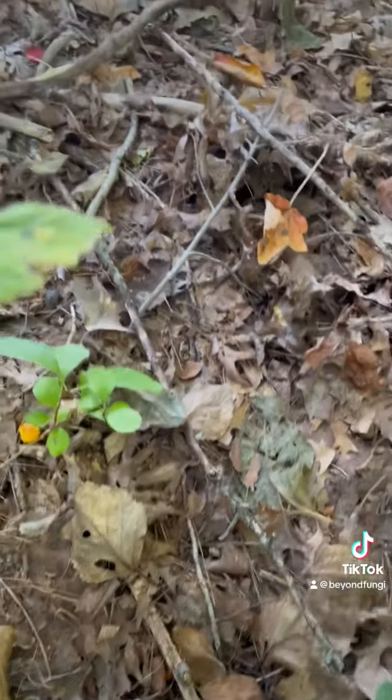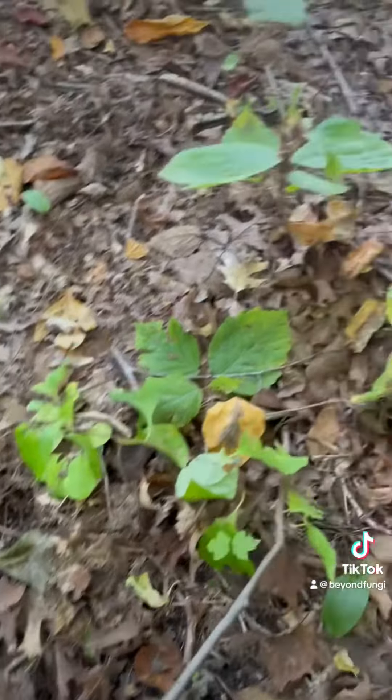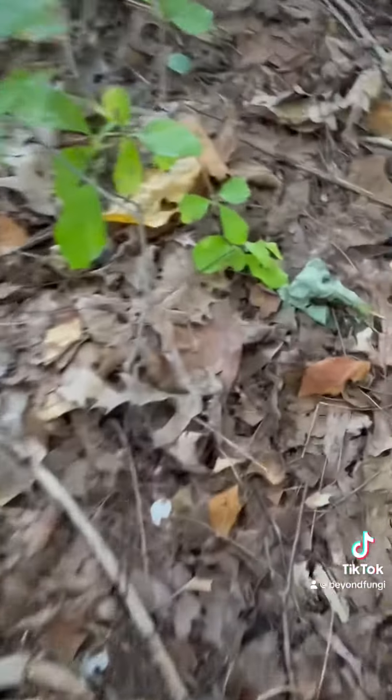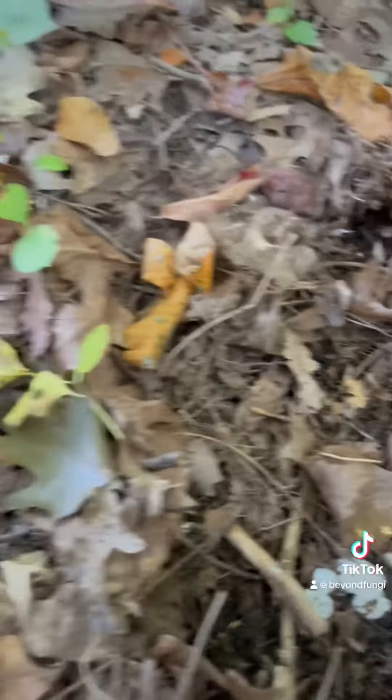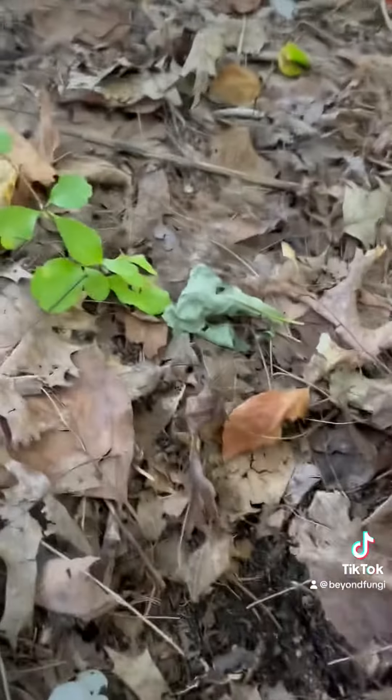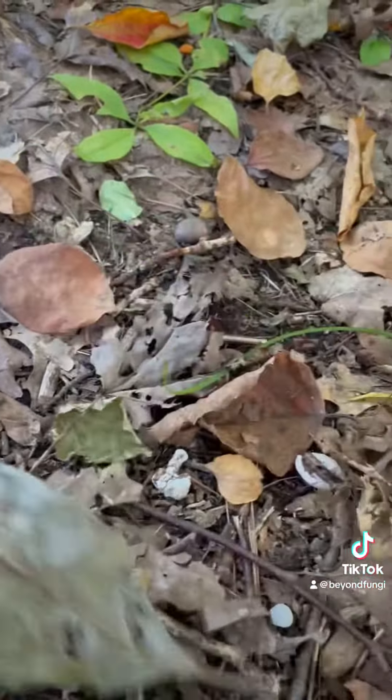Let's take a look around and see what we can find because there's got to be — oh yeah, there's one there. This one here — yeah, look at that. They still look a little young, but that's them right there, that's what they look like.